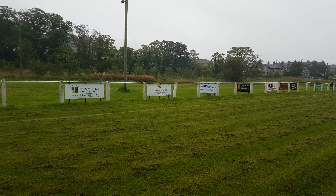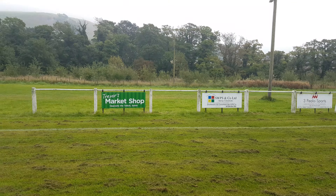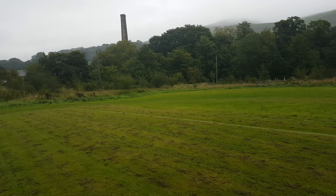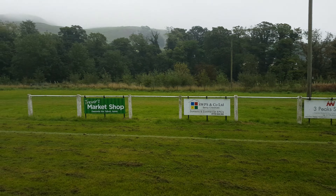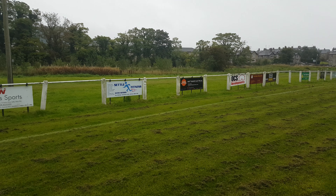Hello there, potential sponsors. This is Settle United Football Club at the present moment in time. What we have got is sponsorship boards around the pitch. What we're looking at doing is filling in these areas and the area at the bottom, right around the bottom of the pitch. As you can see, these are the sponsors we've got at the moment.